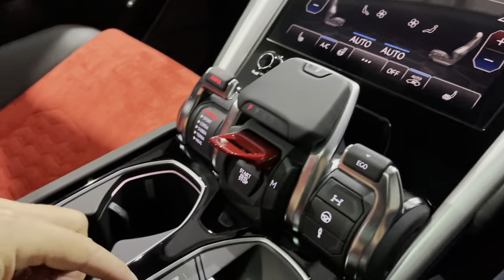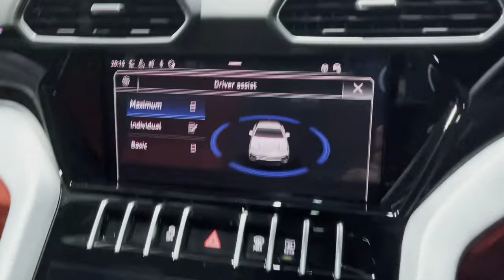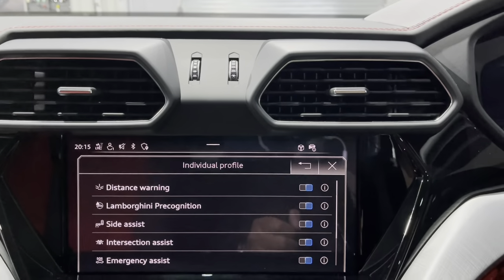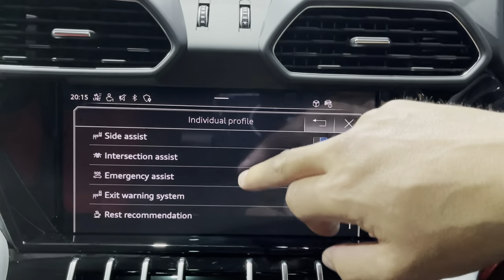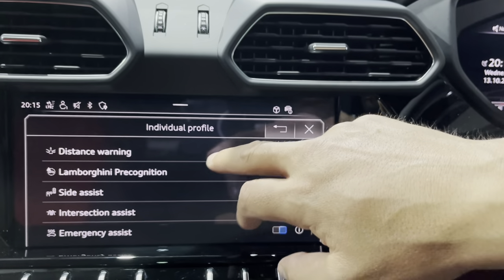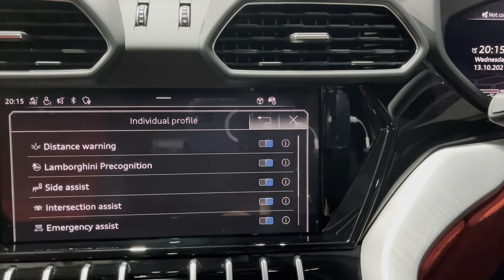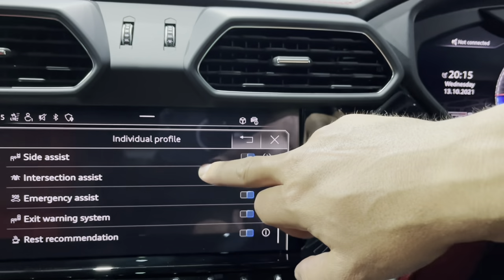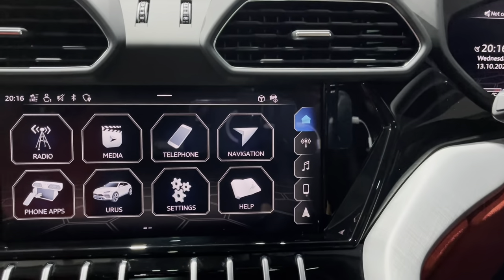That's another great option for a big car like this. You've also got the Lamborghini protect driver assist system. You can set it to maximum or individual — so if you go to individual you can select how much you want the car to interfere with various things, like the exit warning system. This is all designed to stop you having a bump, essentially. It works very well — I've experienced it in a number of Volkswagen Audi Group cars and it's a very good system. At the moment it's on maximum, and I'd probably advise you just leave it on that, to be fair.